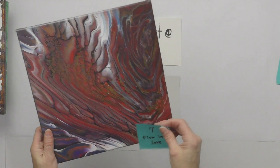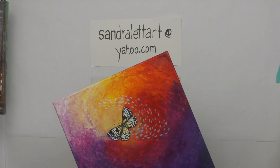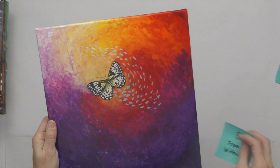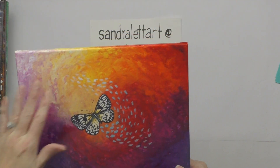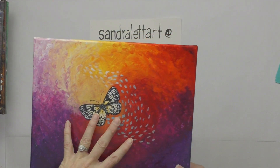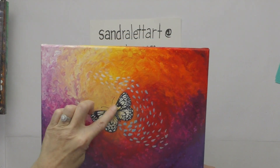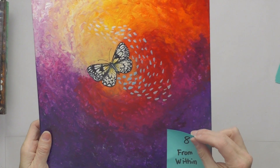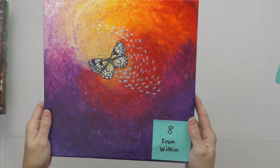Number eight is called From Within — this was finger painted with fluid art. I did the whole thing with fluid acrylics and my fingers, then after it dried I embellished it with a butterfly in the center. It's a 12x12 with a starting bid of $35.